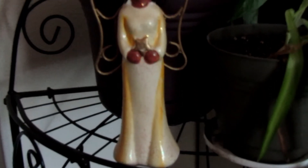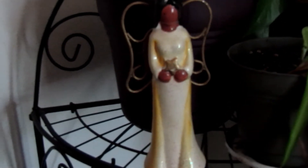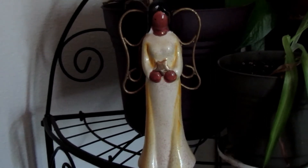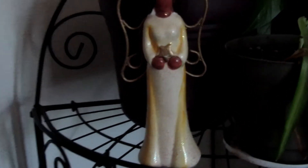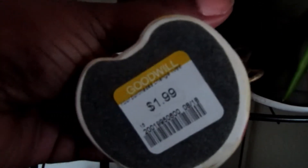The other thing I got is another angel. You guys, I have a thing for angels, particularly black angels, so I had to get her. Let me see if the price is still on it — yes, $1.99. She's so cute. Let's put her back where she belongs.